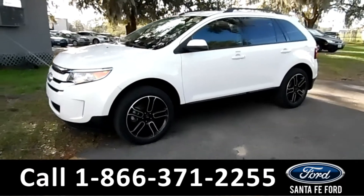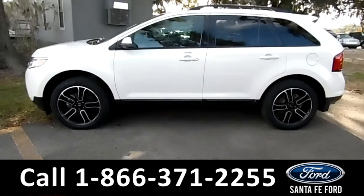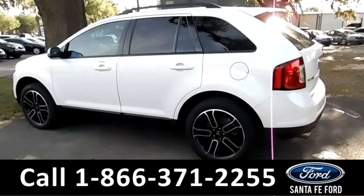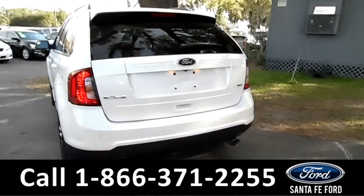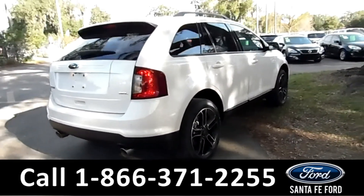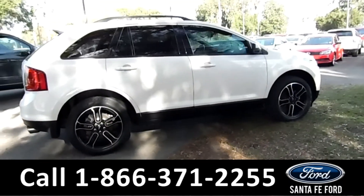This 2013 Ford Edge has fog lights, 20-inch alloy wheels, tinted windows, remote keyless entry and keypad door locks, a spoiler, and roof racks and rails. It also has a clean Carfax and is still under its drivetrain warranty.